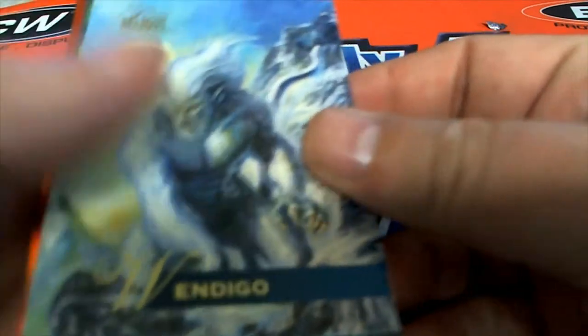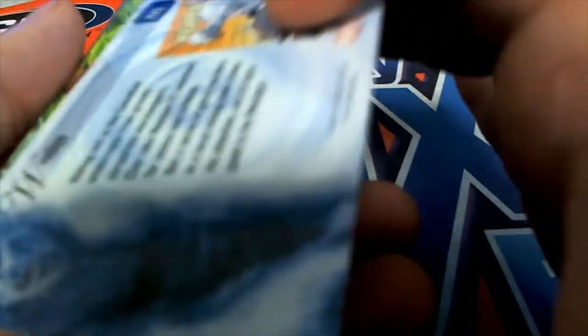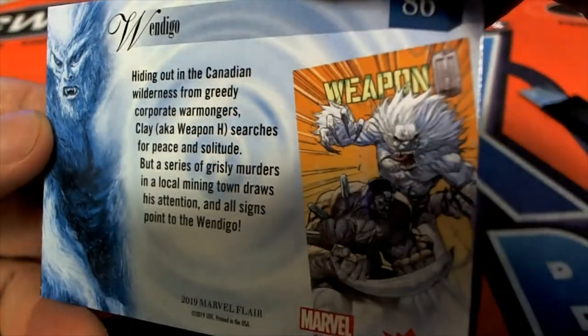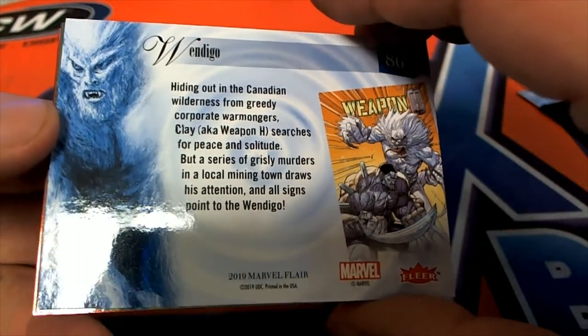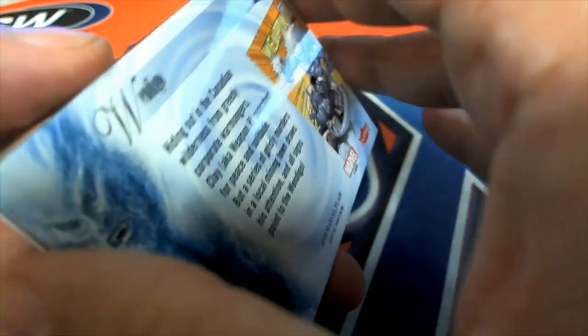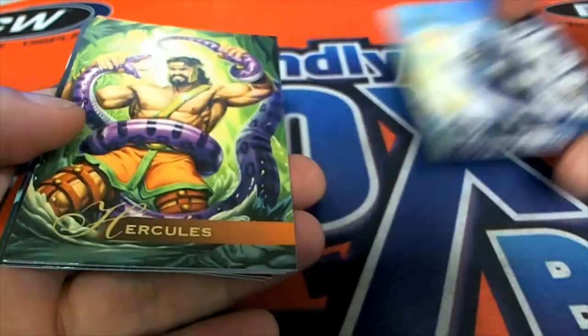Wendigo. Looks like an interesting character here — Wendigo from the Canadian Wilderness. Out of the Canadian Wilderness comes Wendigo. Really cool stuff.